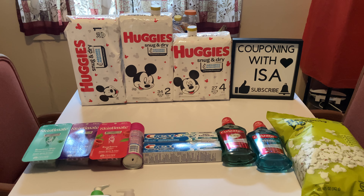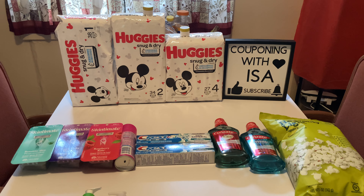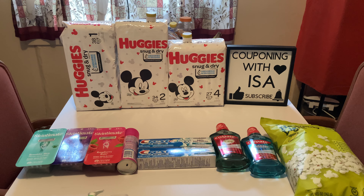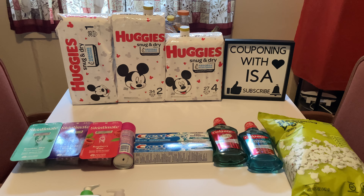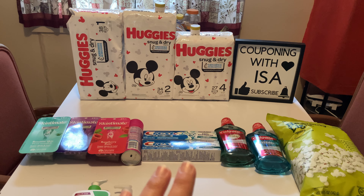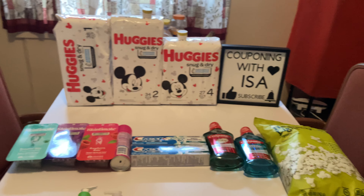I made a mistake on the toothpaste — I was supposed to pick up two Colgate but ended up picking up Crest antibacterial. These are on sale for $3.99, and when you buy three you're going to get back a $5 Easy B. I was thinking I was getting Colgate but picked up the Crest, which is fine because I'm only a dollar and some change off — I'll be picking it up this week and still getting back the $5.